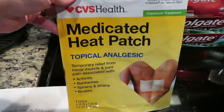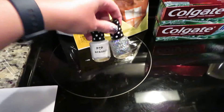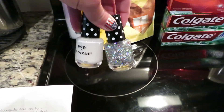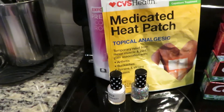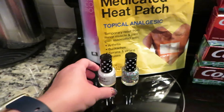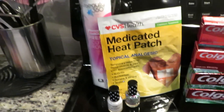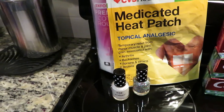Then I got a medicated heat patch for $1.99. And then I got two of the Paparazzi nail polishes — these were priced two for $5 and you get a $4 ExtraCare Buck. I also used a $1 off one Paparazzi digital coupon from the CVS app, and I ended up using $5 in ExtraCare Bucks from a previous transaction. So all of this cost me $1.06.